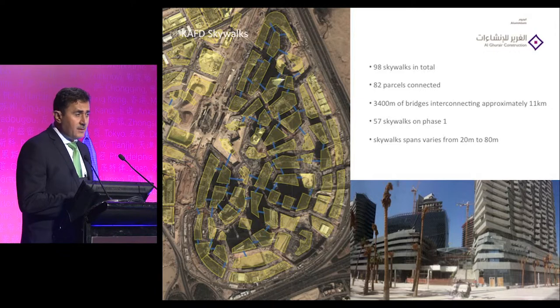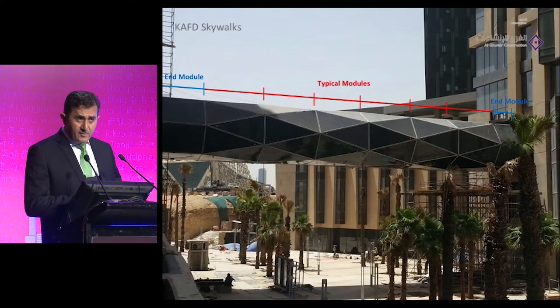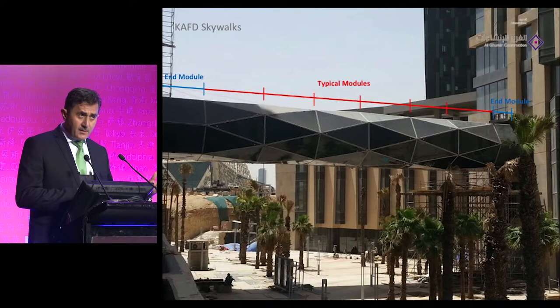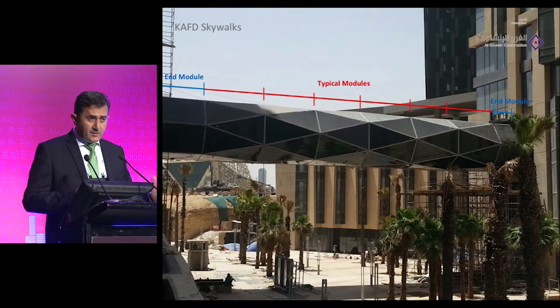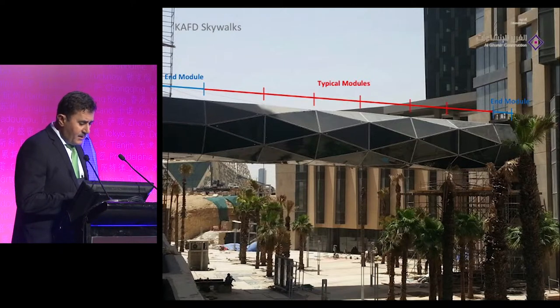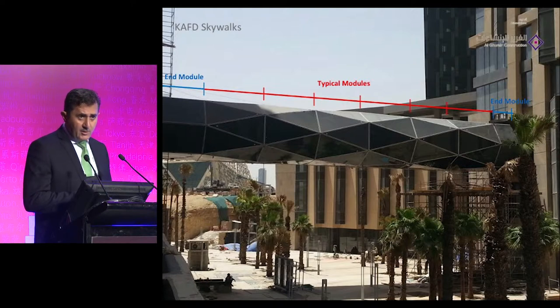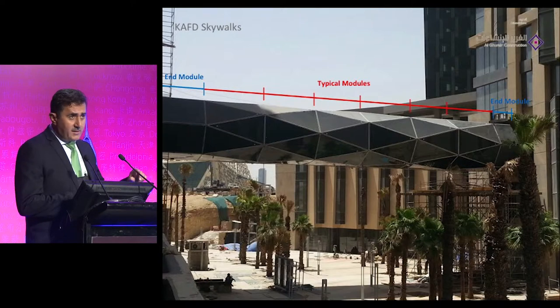This project is split into two phases — phase one and phase two. At present we are in phase one, and so far we have constructed 15 bridges. The design of the skywalk is unique. We made it a typical module — you can see in the middle where the width of the skywalk has two types: four meter and six meter. The typical module is always the same; the only difference is the width.